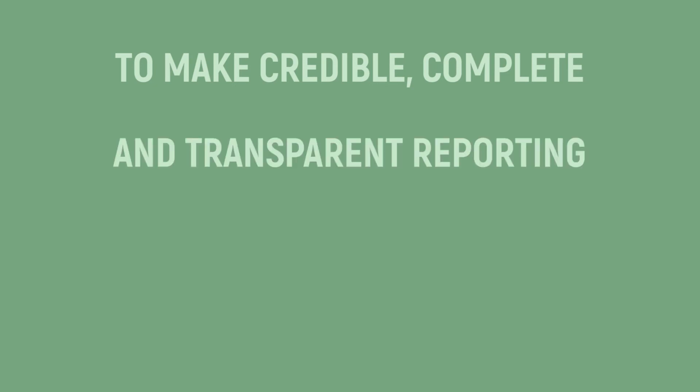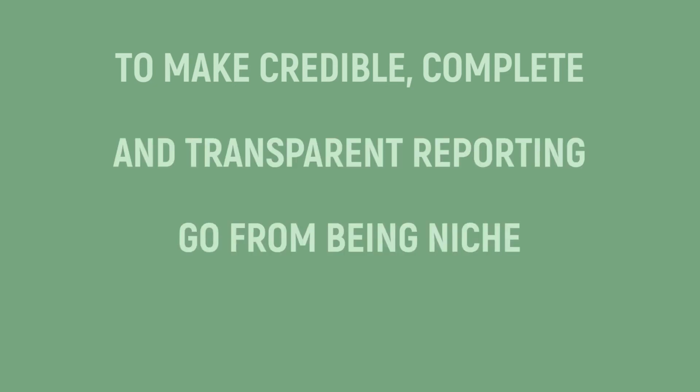What we want to do is make credible, complete, transparent reporting go from niche to mainstream — this should become the new business as usual. In turn, this allows people like you and me to make smart choices, to genuinely consume more sustainably, and reward the companies that are doing the right thing. To make sustainability truly sustainable.